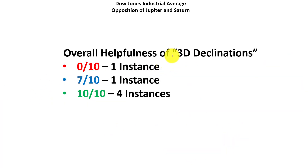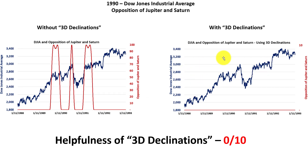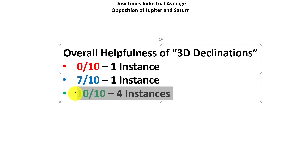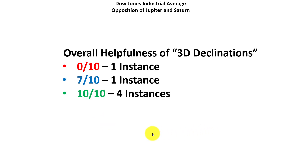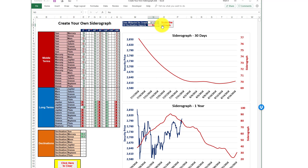To summarize, we had one instance where taking into account 3D declinations didn't help much — it didn't give a bad signal, it just said nothing was really worth taking into account, and that got the worst score. We had multiple instances with scores of 10 out of 10. It does seem to be helpful to take into account differences in the declination of planets when determining how powerful planetary aspects are. The Create Your Own Sedarograph tool has a dropdown box where you simply change the value from 'no' to 'yes' to take into account differences in declinations, so you can see the impact on planetary aspects both with and without declination.